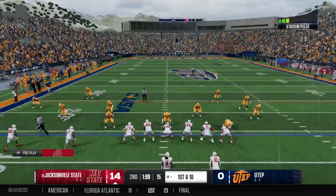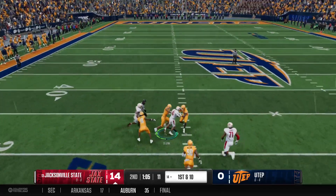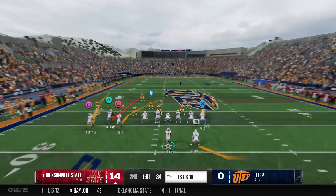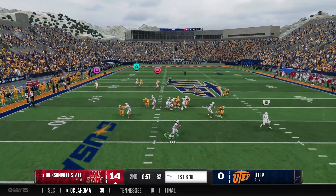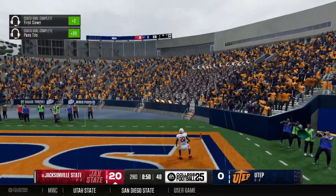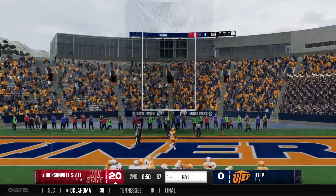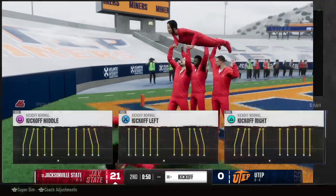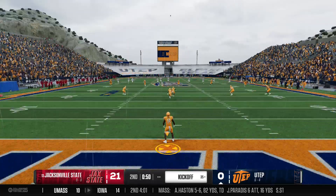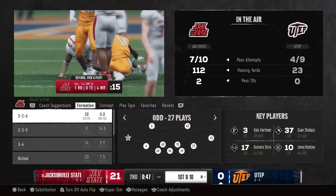The Gamecocks are executing at a high level and up 14-0. This is the exact start you want — offense is playing great, defense has gotten stops. Now in a position to put the hammer down and get a three-possession lead. Really impressed with their physicality on both sides of the ball, winning in the trenches. On offense, keep running the football. He's going for a big play downfield — he's got it inside the 30. Touchdown, Gamecocks! The best offenses create explosive plays — they're top 10 in the nation in points per game.